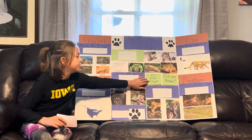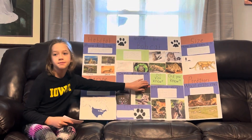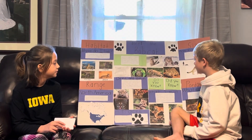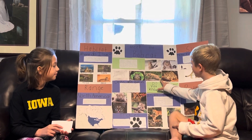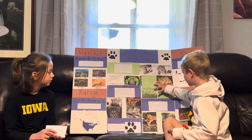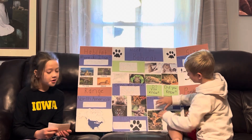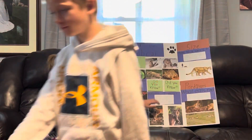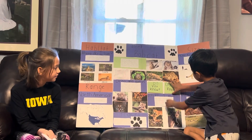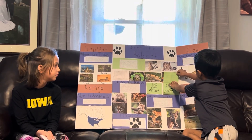Now we will go over here to our do-you-know flaps. Would any of you like to open this flap for me? Do you know how long a bobcat's tail is? Four to seven inches. Good job. Thank you. Would someone else like to open this flap? Did you know bobcats can jump up to 12 feet?